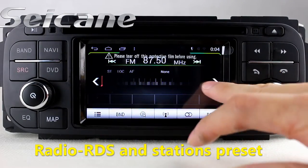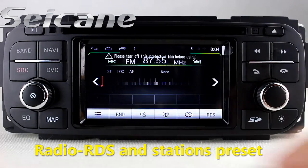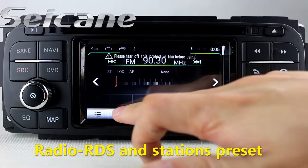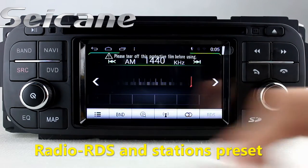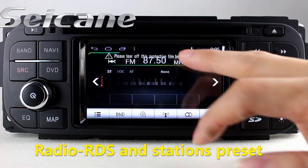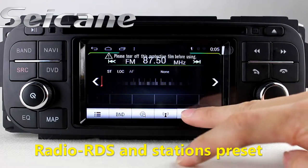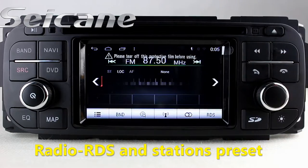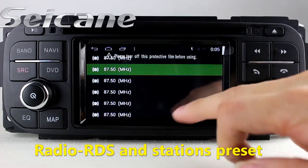You can listen to radio by selecting channels manually or automatically. It has AF and TA function, and it supports RDS. You can select channels by program times, shift radio to stereo status, and listen to local radio stations. It supports band AM and FM.